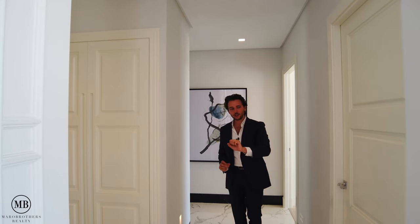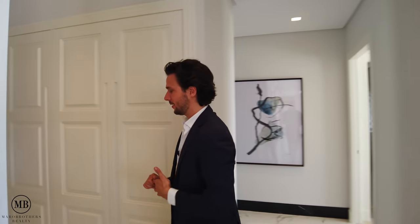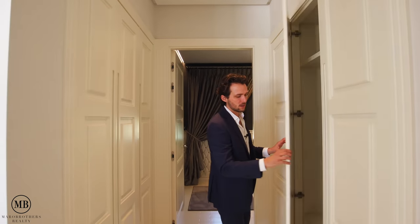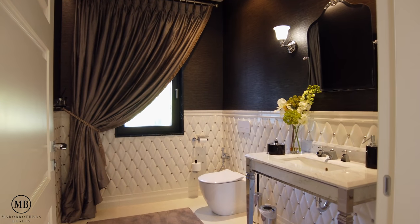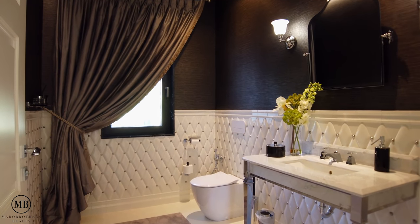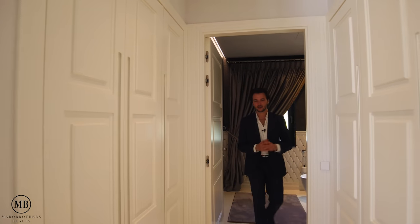Before we go to the first floor, look at all this cupboard space — they open rather than slide. We also have the guest toilet powder room. Honestly, this is just a guest toilet and it looks nicer than my entire apartment.